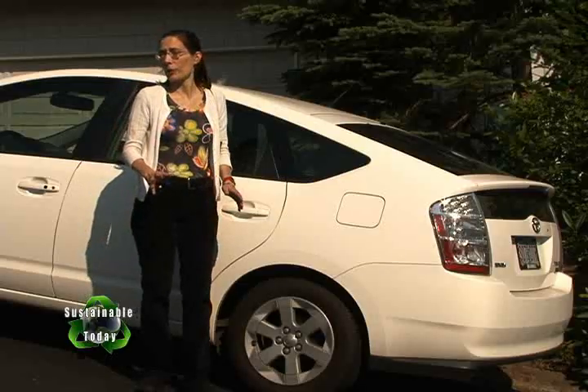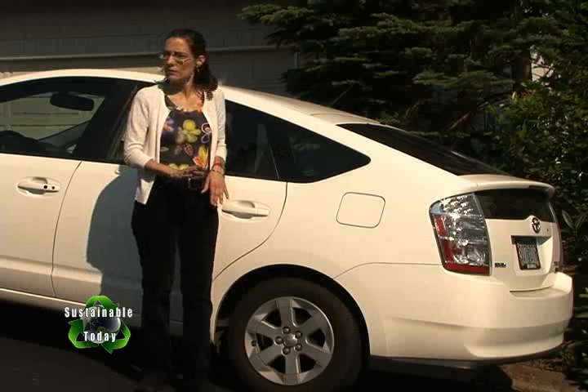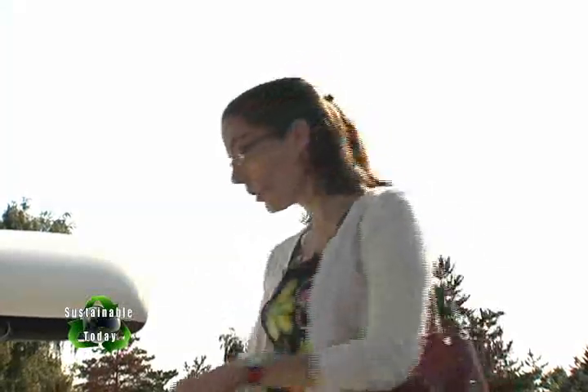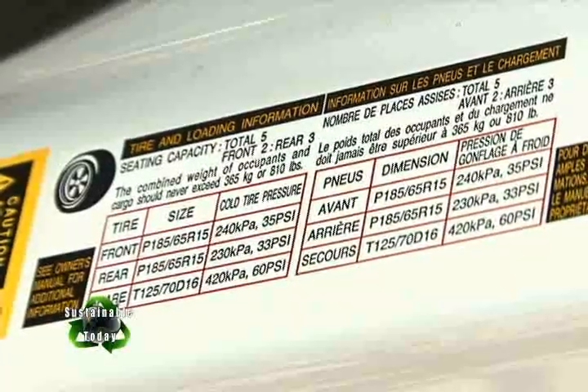I check my tire pressure about every month or around every 500 miles. Properly inflated and aligned tires save anywhere from three to ten percent in fuel efficiency. According to the EPA, go by the PSI shown on the sticker in the front door panel, not on the sidewall of the tire.